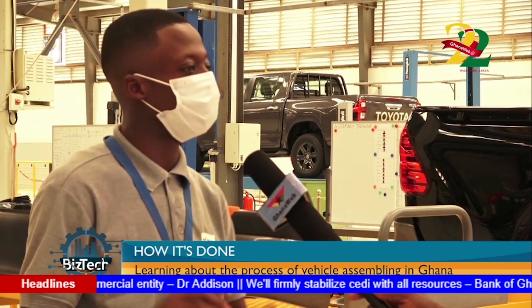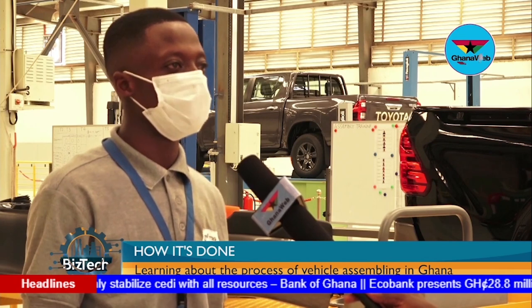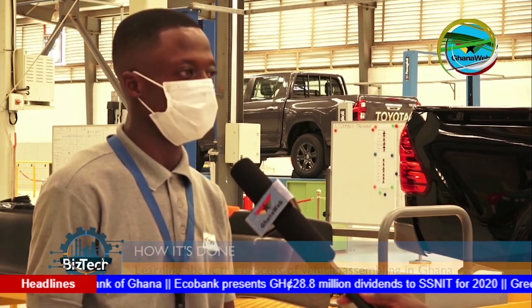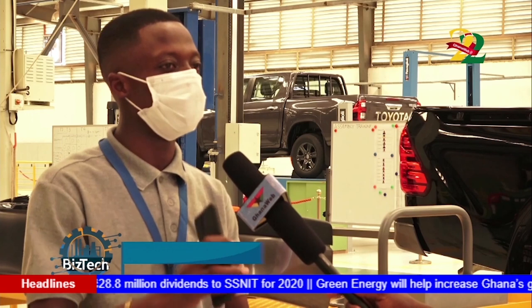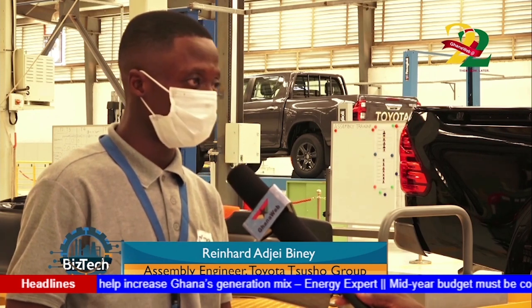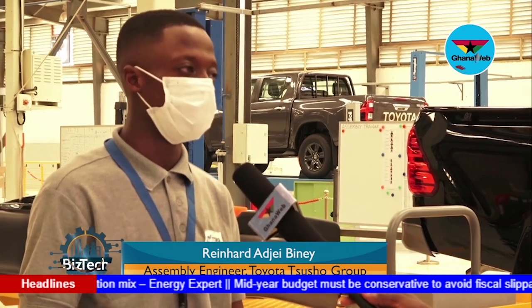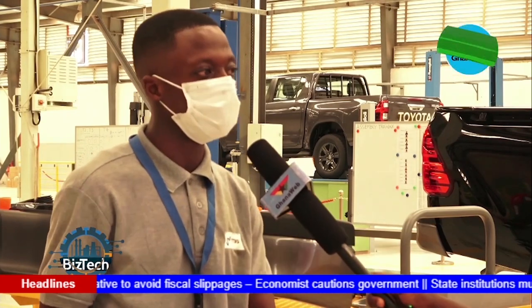When we are done, it goes to the final stage — T6. That is where we do the filling: fuel, power steering, aircon, and LSC. These vehicles come with manuals, jacks, and other accessories, and the T6 team ensures the manuals go into the glove box and jacks go to the necessary location. When we are done, we move it to the quality control and inspection department.